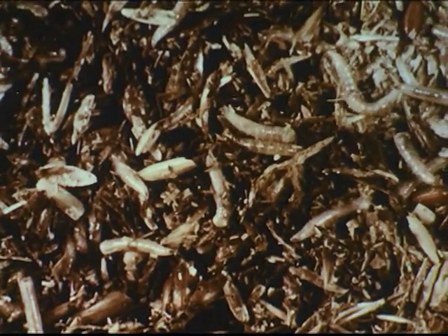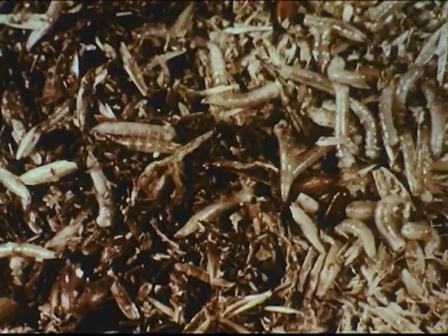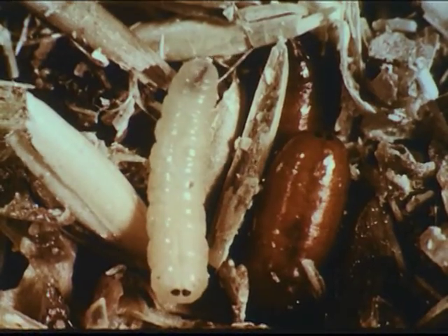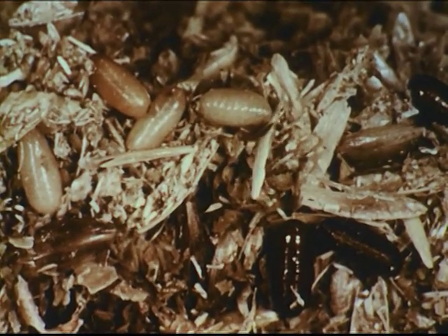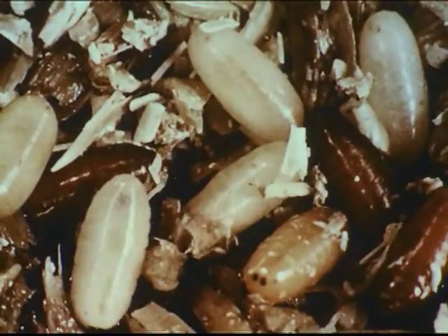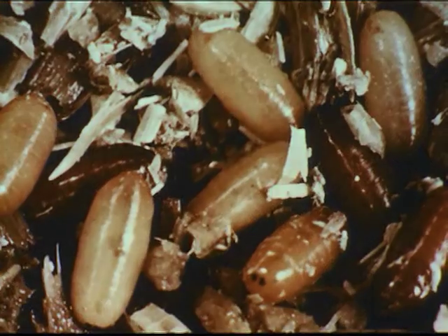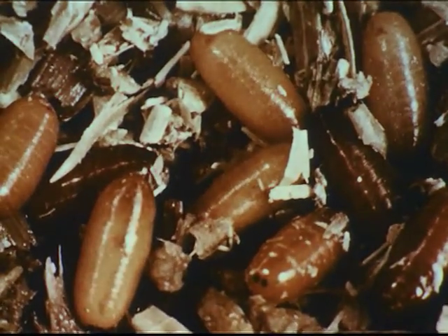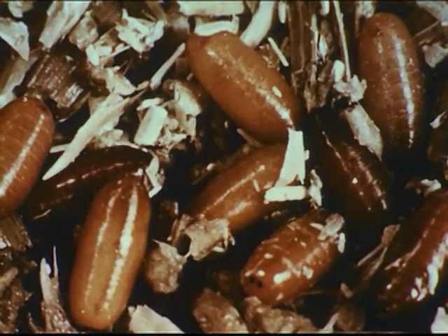When fully grown, the maggots reach a length of one-third to one-half an inch. Soon thereafter, they move to a nearby dryer area to pupate. Here, the last skin of the maggot shrivels up and becomes the brown, seed-like protective coat of the pupa. We will now see, by time-lapse photography, how the color of the pupa changes. In summer temperatures, the pupal stage lasts an average of five days. Larvae which pupate in late fall may remain in the pupal stage until the following spring.